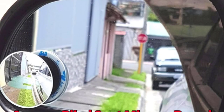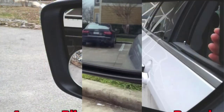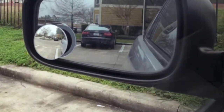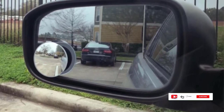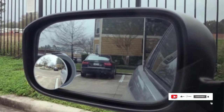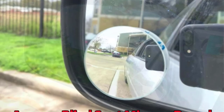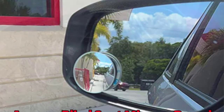What I appreciate most about the Amper blind spot mirror is its high-quality construction. The mirrors are made from durable shatterproof glass that can withstand the rigors of daily use. The housing is made from tough ABS plastic, which is resistant to heat and weather damage, ensuring the mirrors will last a long time and remain in good condition even in extreme temperatures or harsh weather conditions.